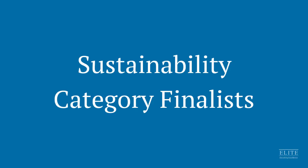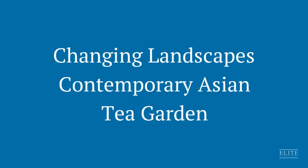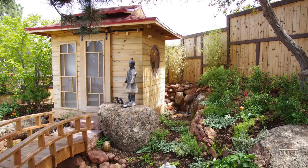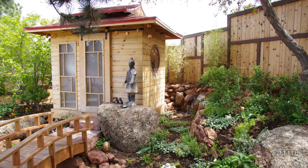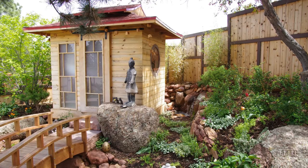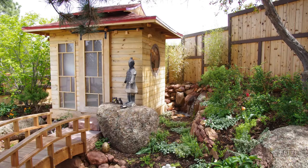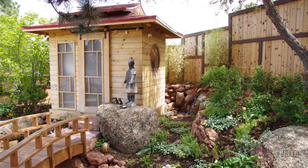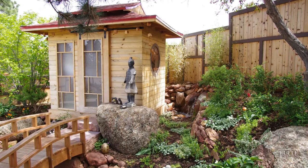The sustainability category finalists are Contemporary Asian Tea Garden by Changing Landscapes. In planning the Contemporary Tea Garden project, the customer understood basic sustainability concepts but had no specifications in mind. Changing Landscapes suggested sustainability elements, and the client enthusiastically approved them.